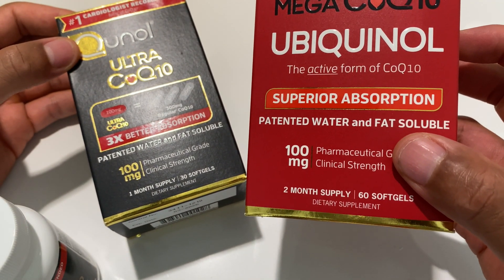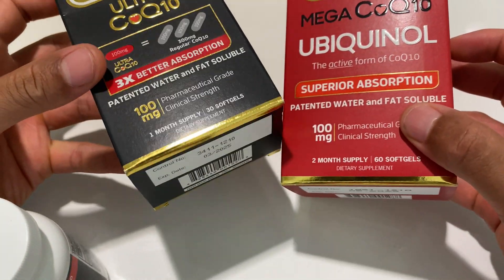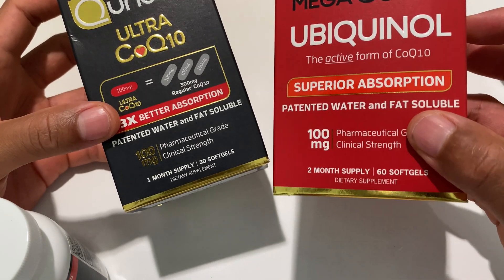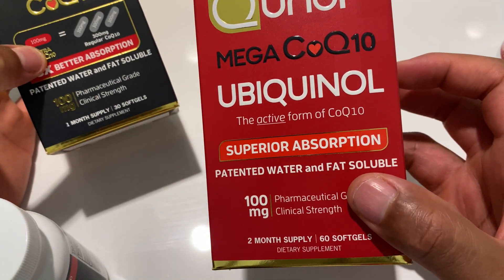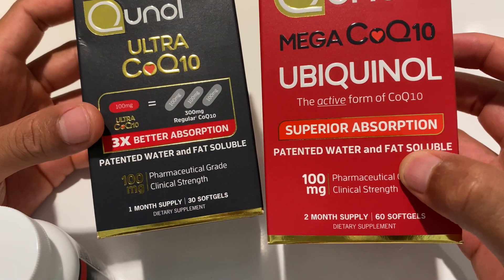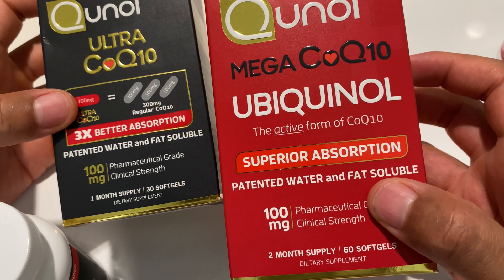What does that mean? Well, if something says superior, that means it's the best of the best. Three times just means it's three times better than something. You're probably wondering what makes this superior to this right here — they're both made by the same company. One says Ultra, the other one says Mega.